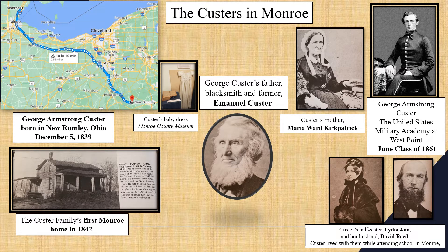If George Armstrong Custer was born in New Rumley, Ohio and he died at the Little Bighorn Battlefield in Montana, why is there a statue of him in Monroe, Michigan? Let's find out.